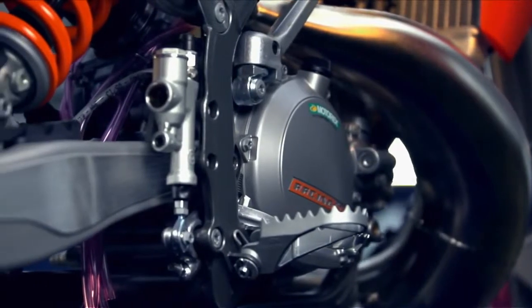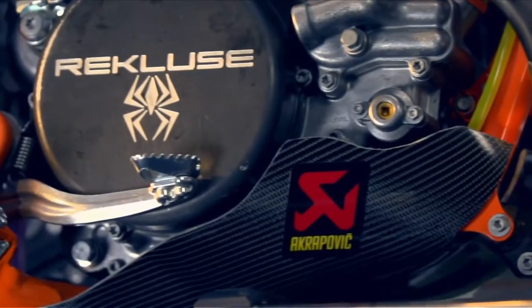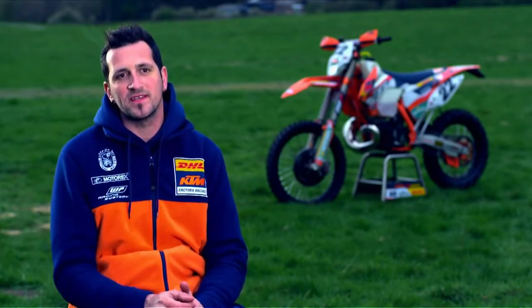On the standard bike it comes with an AXC gearbox. On the race bike of Johnny I also put in the AXC gearbox, because it has six gears and there is not so much gap between the six gears.